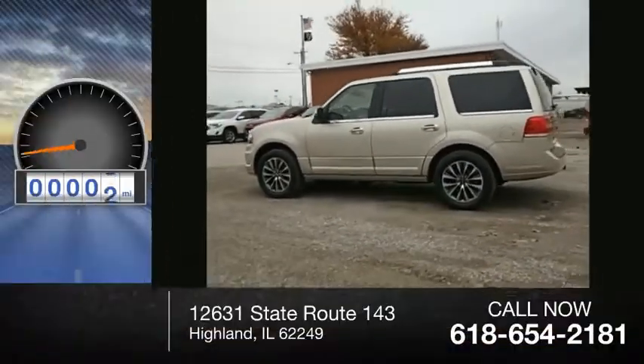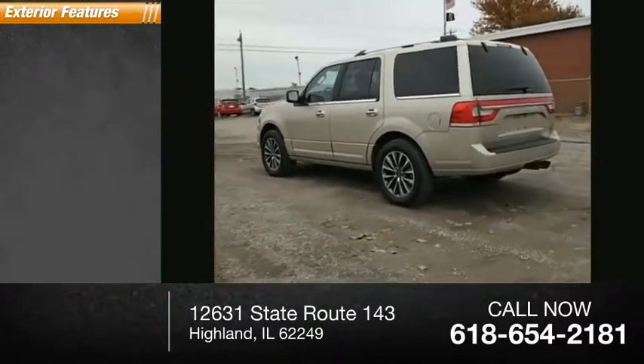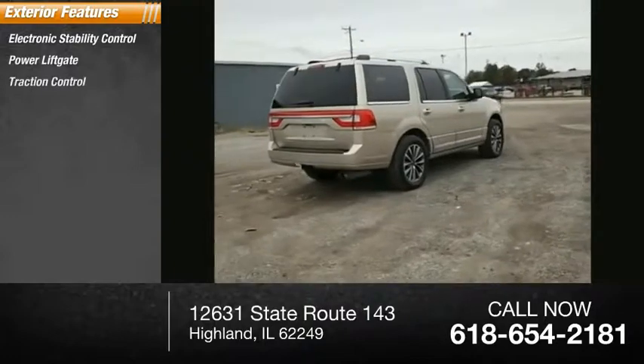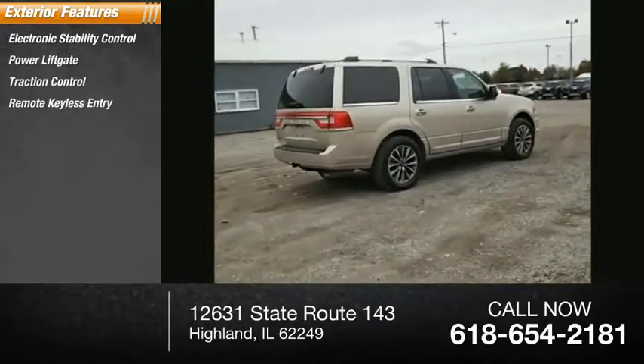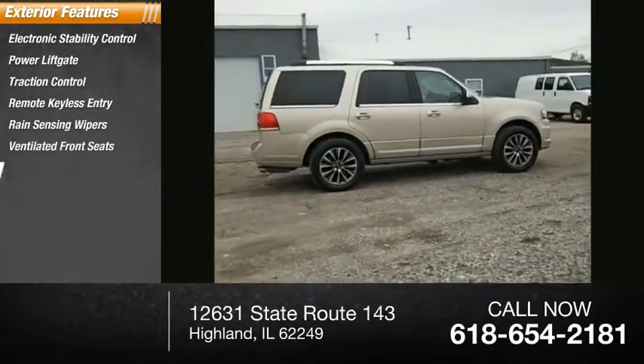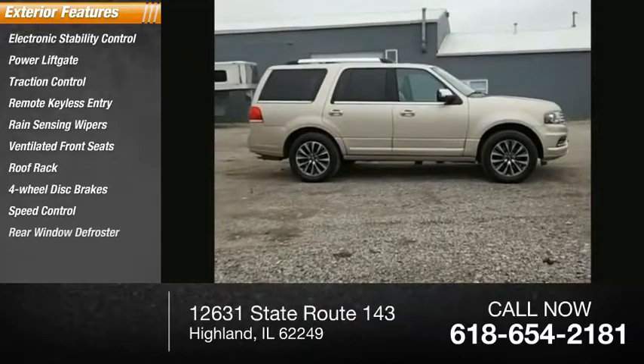This vehicle has less than 65,000 miles. Here are some of this vehicle's great options: electronic stability control, power liftgate, traction control, remote keyless entry, rain-sensing wipers, ventilated front seats, roof rack, four-wheel disc brakes, speed control, rear window defroster.